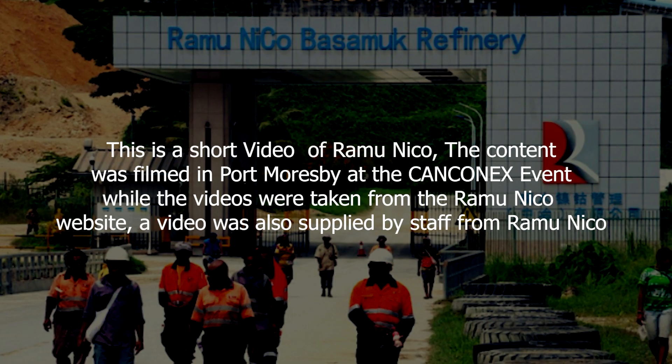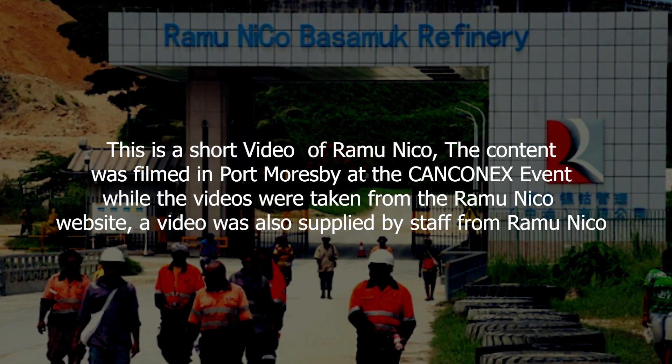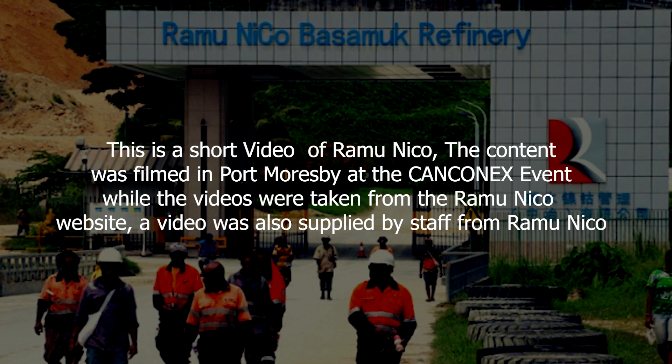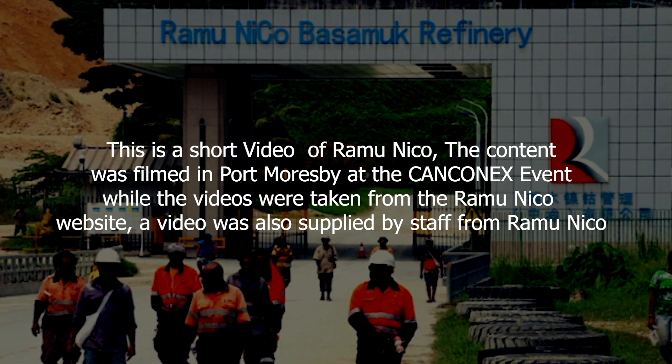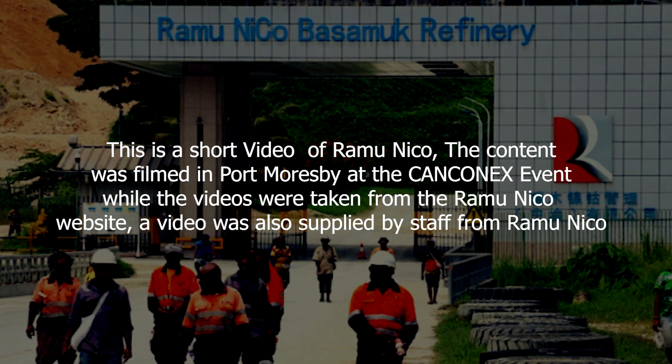This is a short video of Ramu Nico. The content was filmed in Port Moresby at the KenConnex event, while the videos were taken from the Ramu Nico website. A video was also supplied by staff from Ramu Nico.